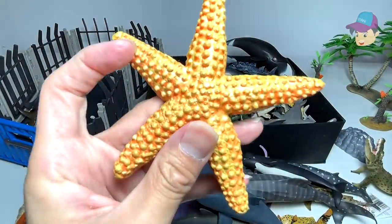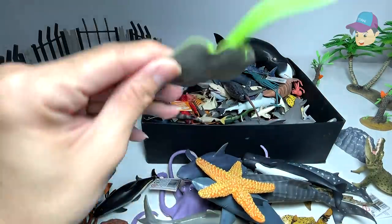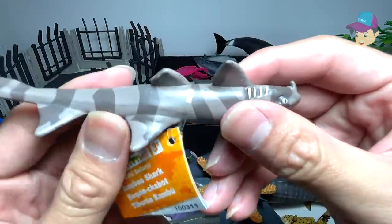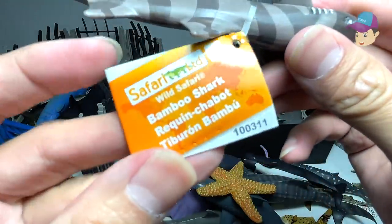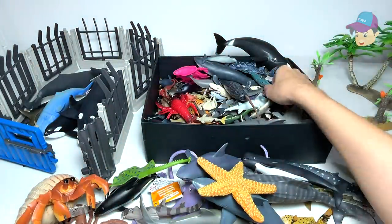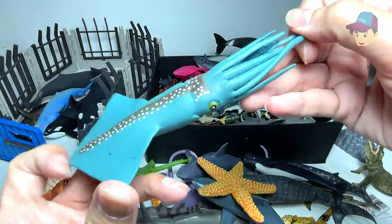Right over here, a starfish from Safari Ltd. Another stingray right over here. And what do we have here? A bamboo shark from Safari Ltd. You can see the patterns on its body — they look like those patterns on a bamboo. We have a squid right over here.